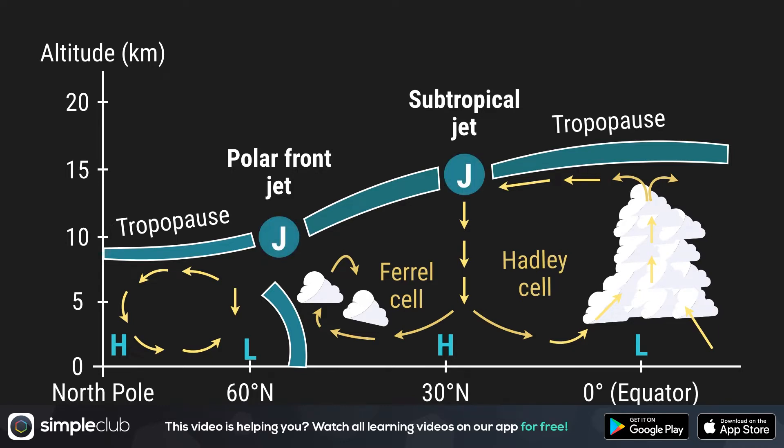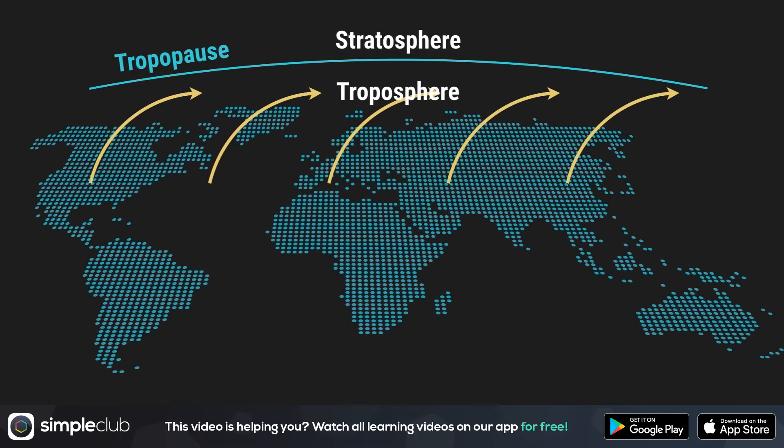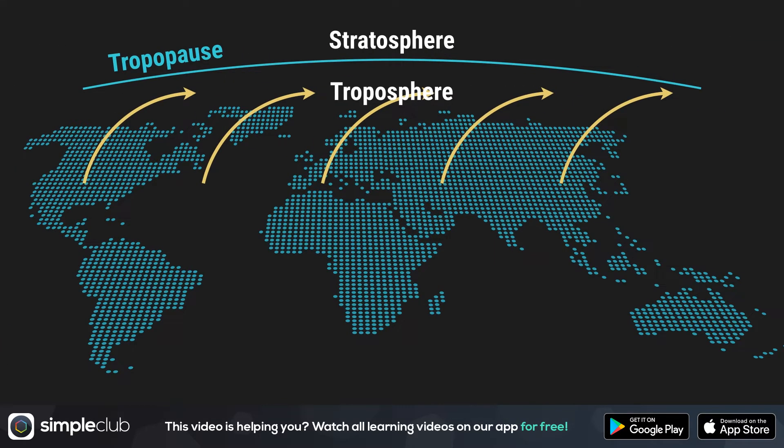The two Js here on the picture are the jet streams, and you can see that the right J is much higher than the left. Jet streams are blowing high up in the sky. These winds don't directly influence our daily lives down on Earth at all. The winds that blow through our hair are blowing on the ground, such as the west winds.